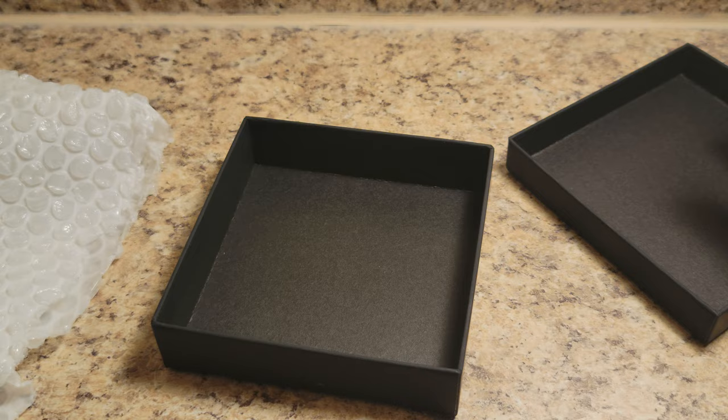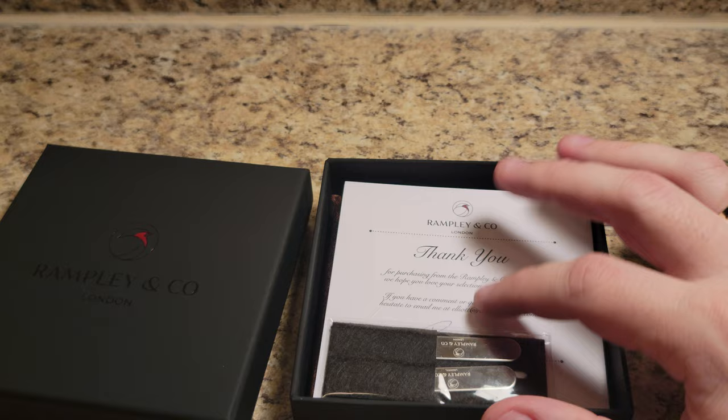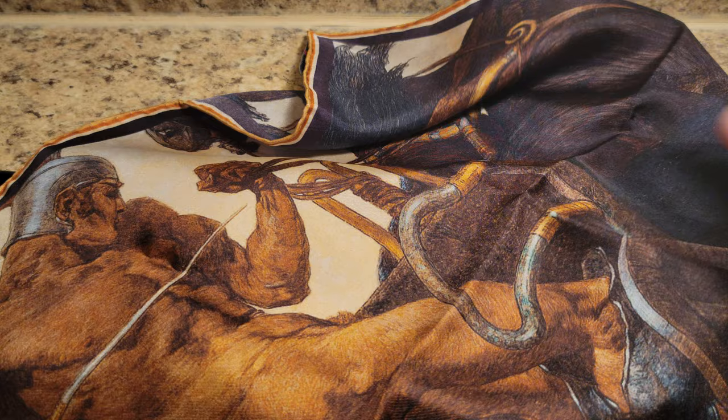Same thing — collar stays, another note that was initialed, and wow, absolutely beautiful, this is what I was looking for. And it has a charioteer here — looks like he's dragging someone behind him, but this is a beautiful pocket square as well.